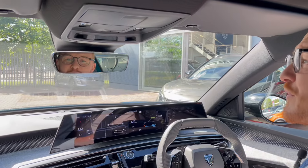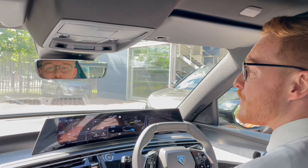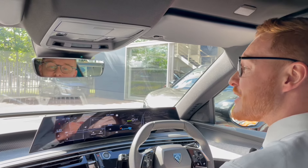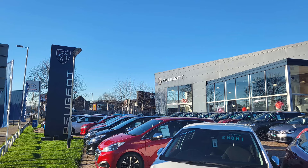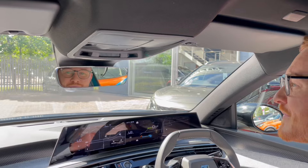Thank you very much for coming on this drive with me. If there's anything else we can help with, please do give us a call to book a test drive or just to find out some more information here at Charters Peugeot — me or one of the team would be happy to help. Thanks again.